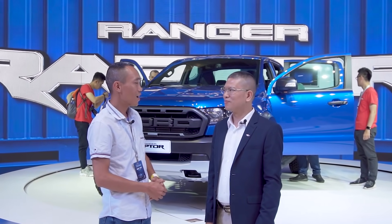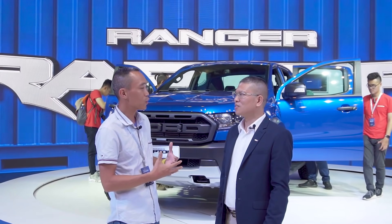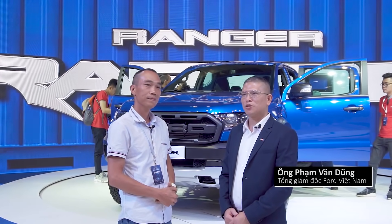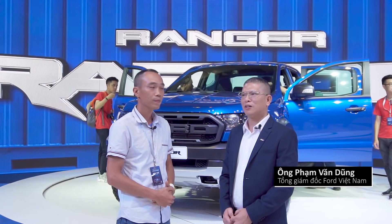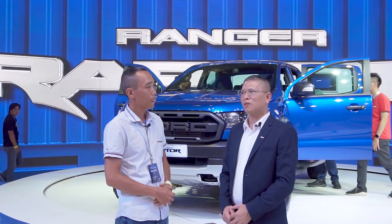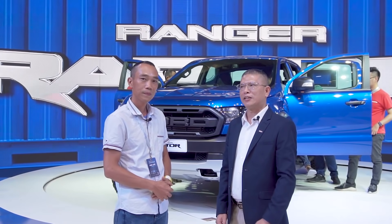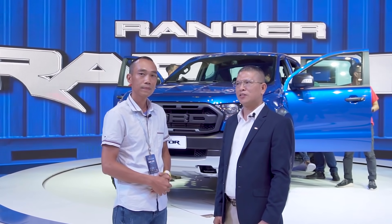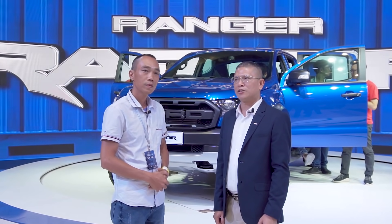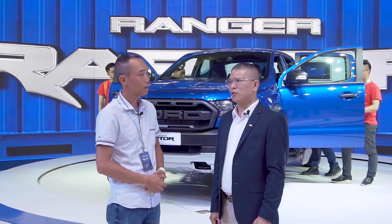Xin chào ông. Ông có thể cho biết Ford đến với triển lãm Việt Nam Motor Show thì mang thông điệp gì không? Đến với triển lãm Motor Show năm 2018, Ford có giới thiệu một phổ rất rộng các sản phẩm cho khách tham quan và cho khách hàng lựa chọn. Đặc biệt trong triển lãm kỳ này, Ford Việt Nam có giới thiệu dòng xe Ford Ranger Raptor — đây là dòng xe hiệu năng cao và đứng đầu phân khúc xe bán tải của Ford.